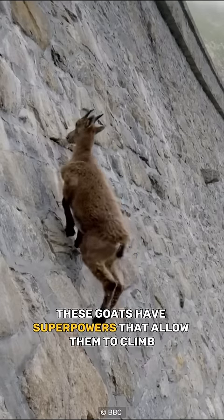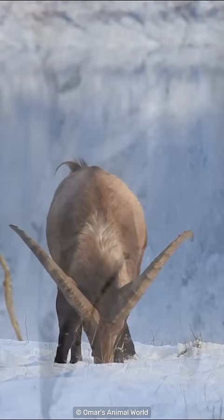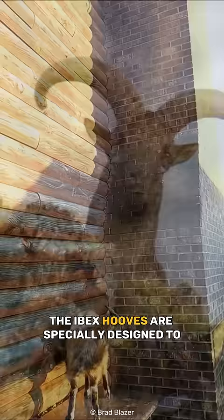These goats have superpowers that allow them to climb almost vertical walls with ease. Meet the Ibex. The secret is in their hooves. The Ibex hooves are specially designed to provide a firm grip on even the smoothest surfaces.